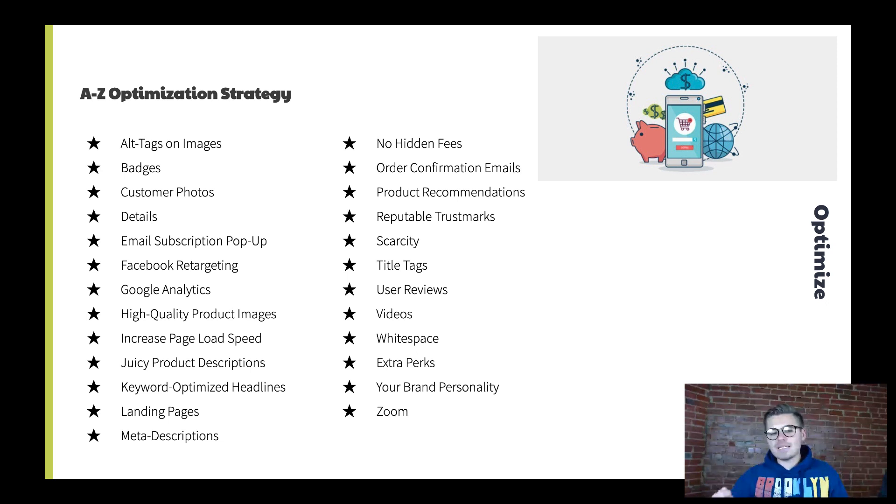D is details — make sure you have the details correct: no grammar mistakes, no missing headlines, and accurate information. Don't mislead people. E is email subscription pop-up — we've talked about building an email list. Have a pop-up whenever someone hits your website to opt in, then build relationships with that email list.